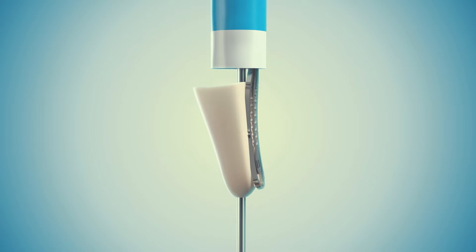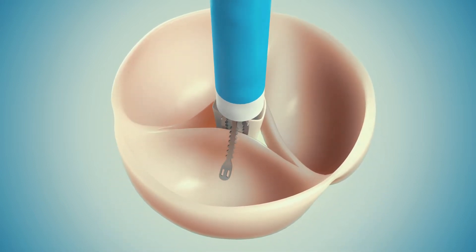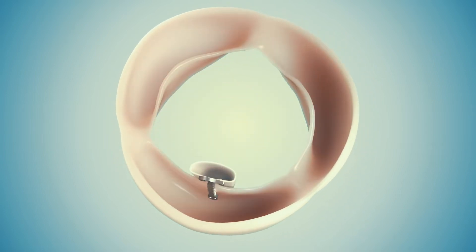The Cusper, designed by Cuspa Medical, is an artificial cusp attached by a nitinol grasper to one of the native aortic cusps, which reduces the backflow to a minimum.